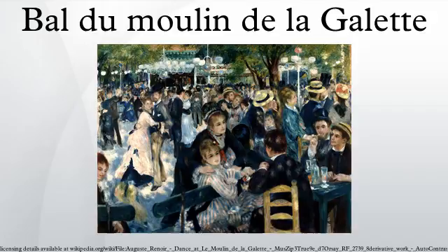Beside her is a group consisting of Pierre-Franc Lamy and Norbert Gœneutte, fellow painters, as well as Rivière himself. Behind her, amongst the dancers, are to be found Henri Gervex and Eugène-Pierre Lestringuez and Pulhot. In the middle of the dance hall, the Cuban painter Don Pedro Vidal de Solares y Cárdenas is depicted in striped trousers dancing with the model called Margot. Apparently the exuberant Margot found Solares too reserved and was endeavouring to loosen him up by dancing polkas with him and teaching him dubious songs in the local argot.